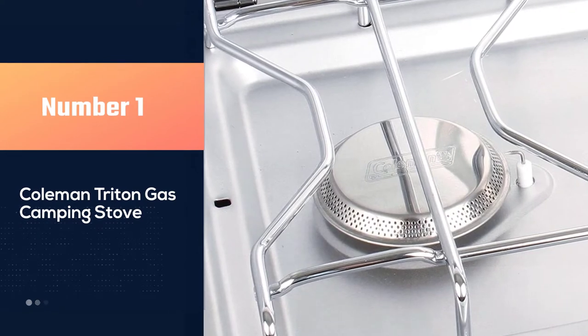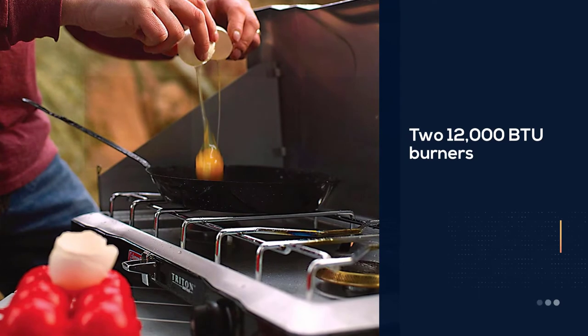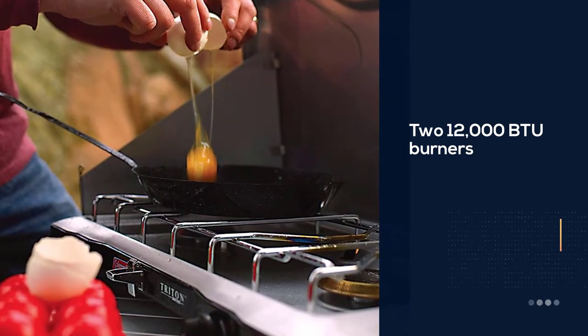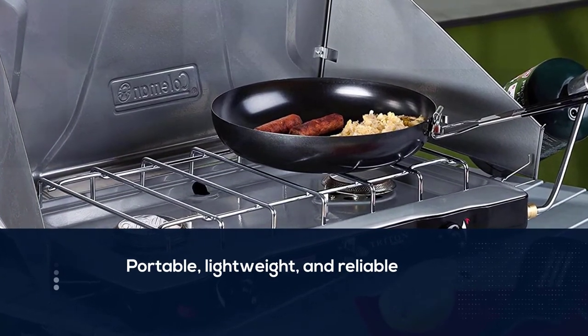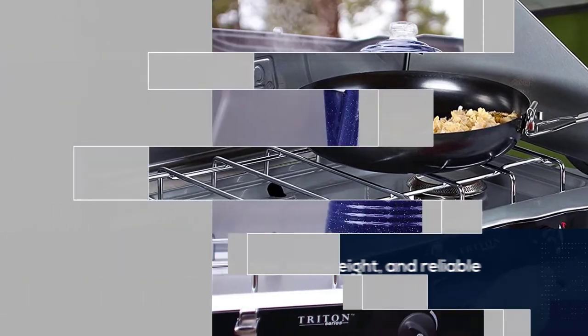The Coleman Triton gas camping stove features an efficient three-sided windshield and two 12,000 BTU burners. Measuring in at only 23 by 14 inches and weighing only 10.2 pounds, the Coleman Triton is a very portable, lightweight, and reliable little stove that can easily be squeezed under a seat in your car when you hit the road for a camping trip.